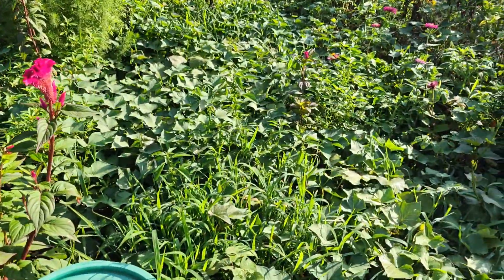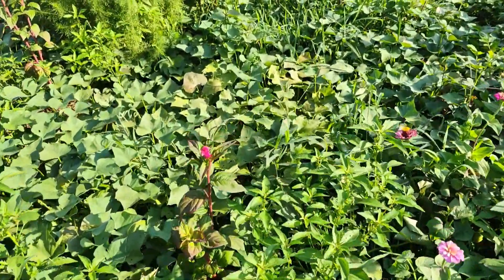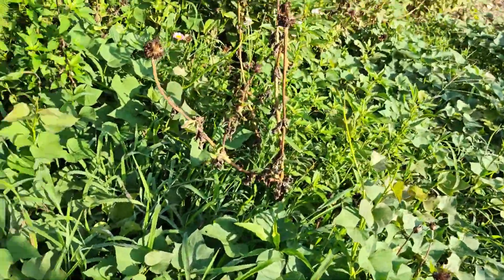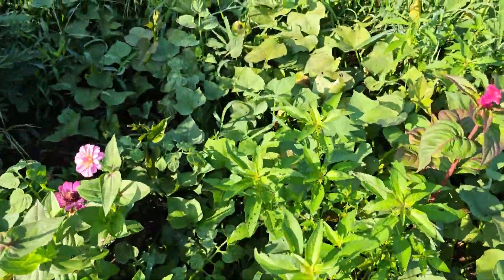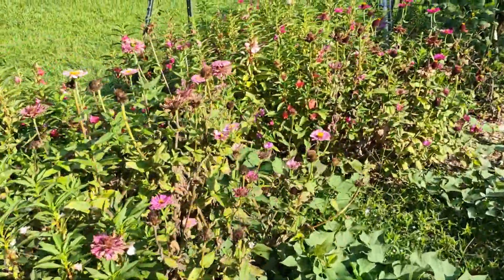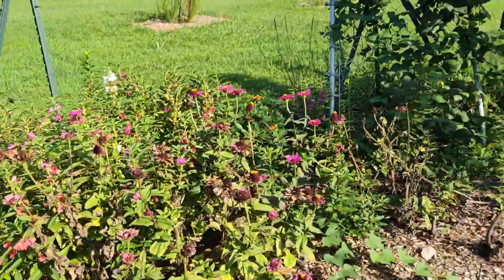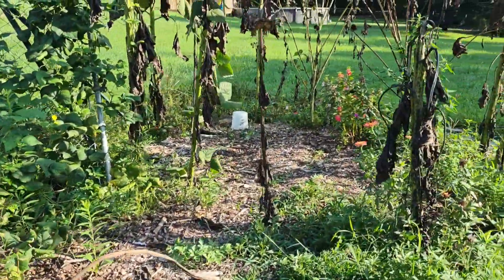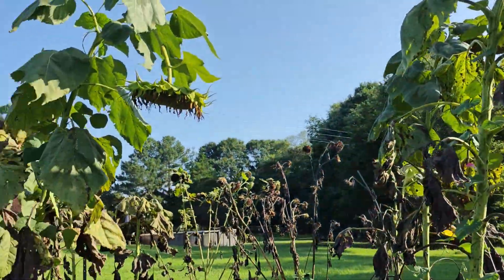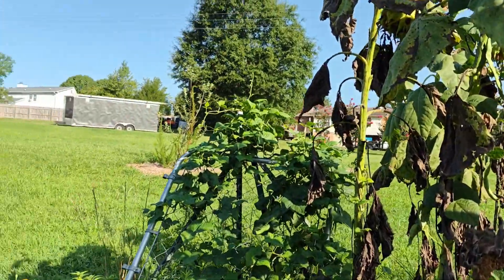We have more sweet potatoes down here growing quite wild. There's a pile of tomatoes back there I missed yesterday. Our sunflower house is starting to die back — I should probably pick some of those sunflowers and let them dry so we can harvest the seeds.